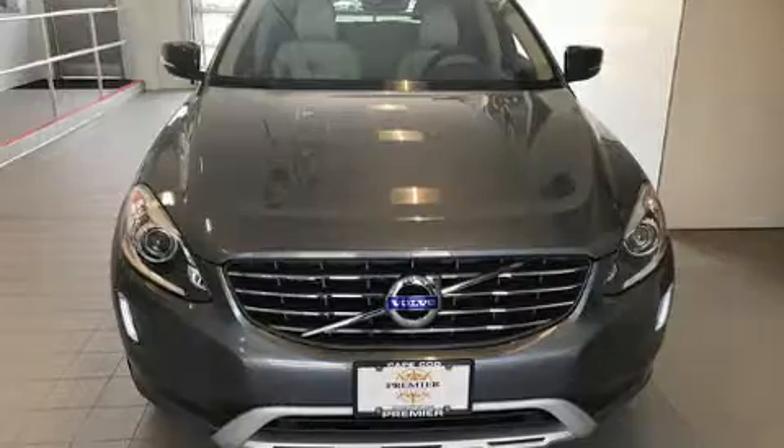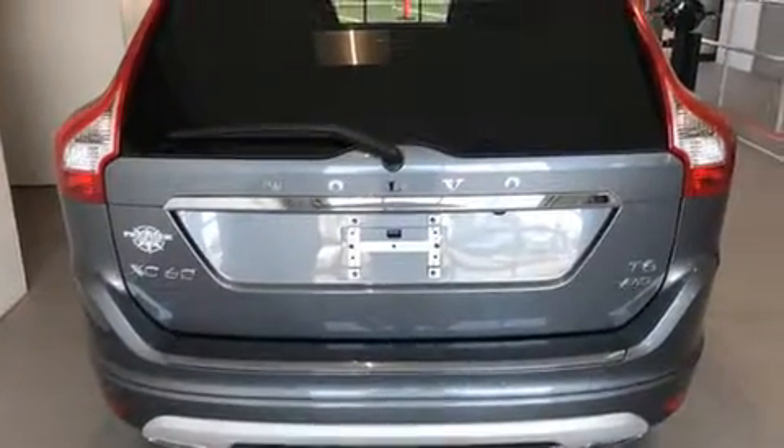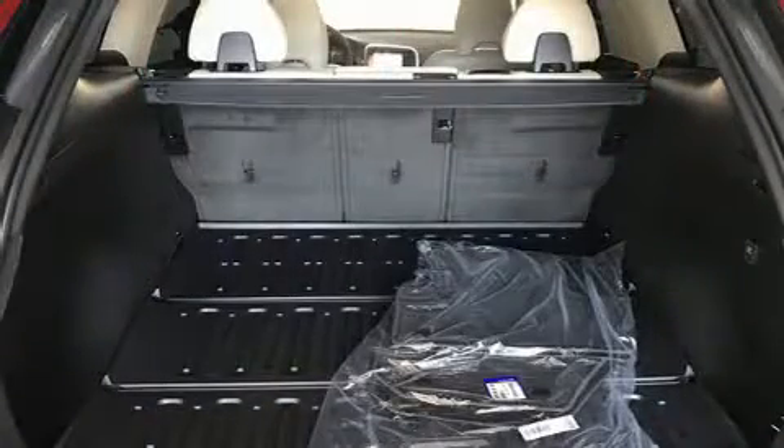Volvo prioritized comfort and style by including leather upholstery, a rear window wiper, an automatic dimming rear view mirror, front dual zone air conditioning, remote keyless entry, and a blind spot monitoring system.